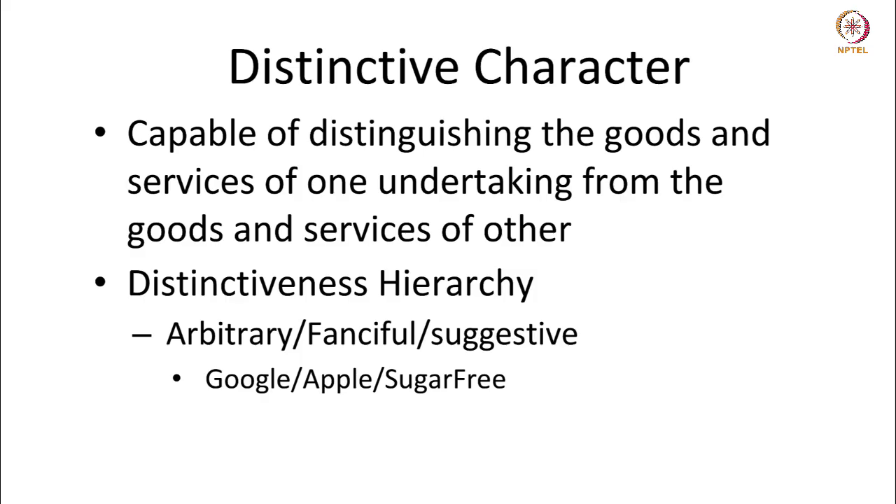Trademarks need to be distinctive — they should be capable of distinguishing the goods and services of one undertaking from those of another. The distinctiveness can be arbitrary; for instance, Google is an arbitrary word which does not have any meaning, and its distinctiveness came by repeated usage over a period of time. The distinctiveness can also be fanciful — an enterprise may choose a trademark entirely unconnected with its business. For instance, Apple Inc. chose Apple as its trademark for selling software and hardware products relating to computers — a fanciful term which has acquired distinctness over time.